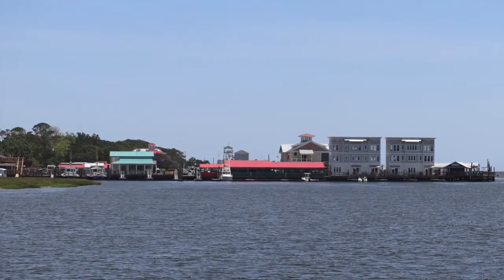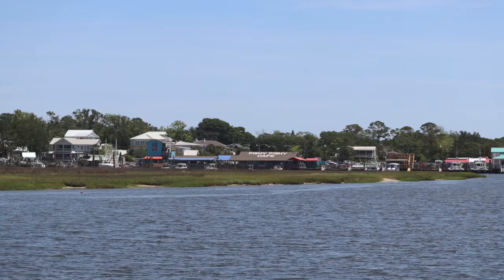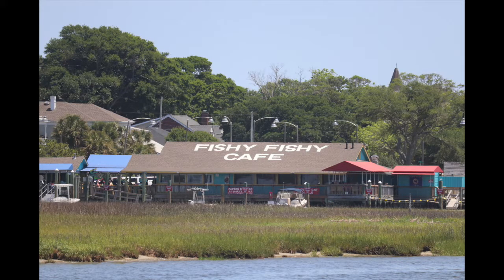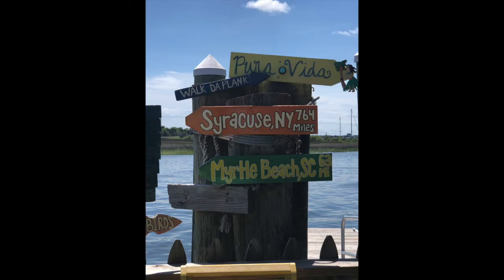This anchorage did enable us and Shelby to run up to Southport and explore. Our first stop was the Fishy Fishy Cafe, which had some great decorative suns.